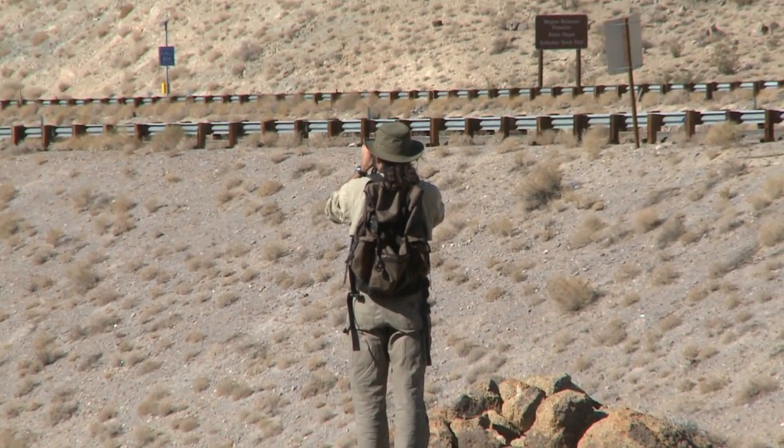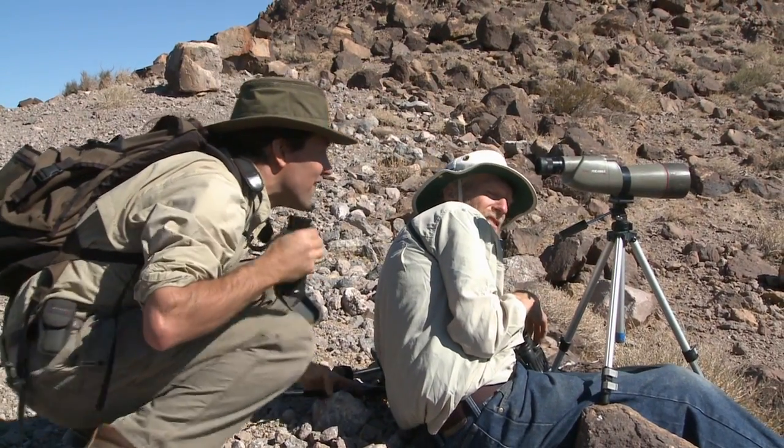I'm just trying to balance time in the field, time at my desk, and time with my family. As my daughter gets older I'm really looking forward to bringing her out here. In fact we already have — I had her out here at four months old in the Mojave. We camped out not far from here and hiked all over the place, so I'm really looking forward to involving my family in the rest of my research.